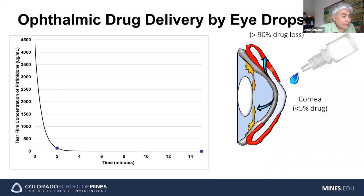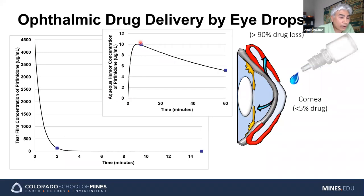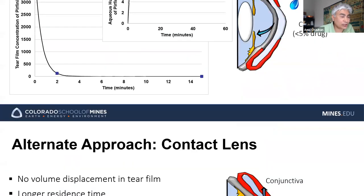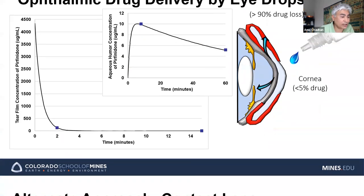Here's data from our lab for the concentration of a drug called pirfenidone in tears. If you put an eye drop of pirfenidone in the eye, the concentration is very high — about 4 mg/mL — but it drops to zero in about two minutes. If you look at how much went into the aqueous humor, where you really want the drug to go, only about 1% of the drug actually made it there — obviously a very small percentage.